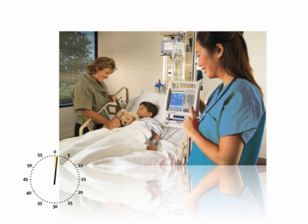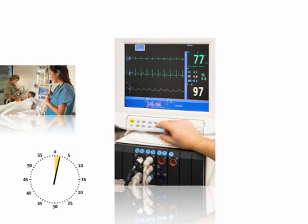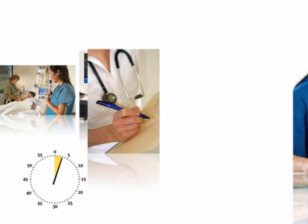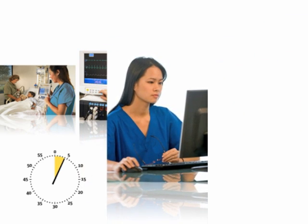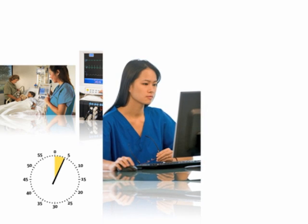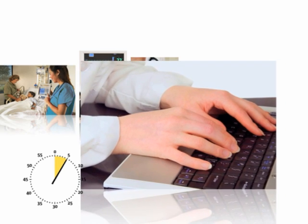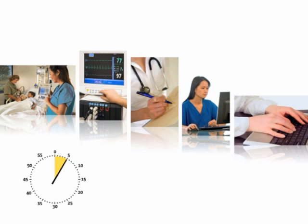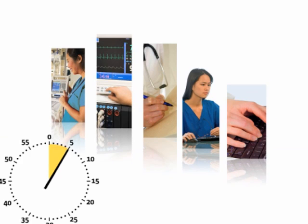A workflow without device connectivity requires a nurse to go to a patient's room at the scheduled interval, check each device the patient is connected to, write down changes in vital signs for each device, go to a network PC or workstation, and locate the patient's electronic record to transcribe the handwritten values into that patient's record.